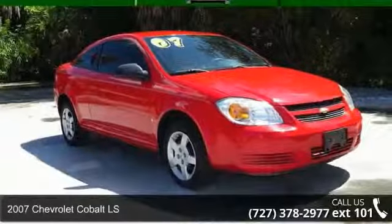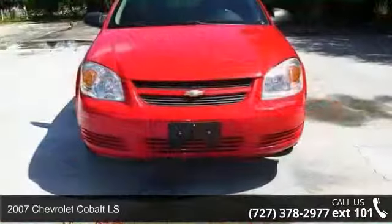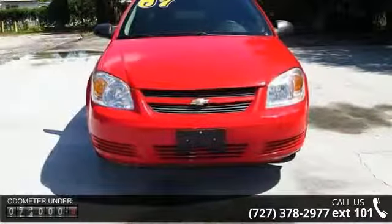Step into the 2007 Chevrolet Cobalt LS. If you are looking for a first-rate auto, this one could be yours today.